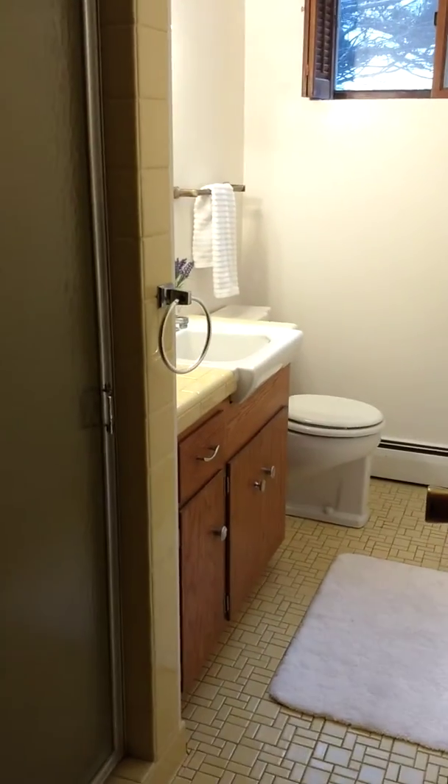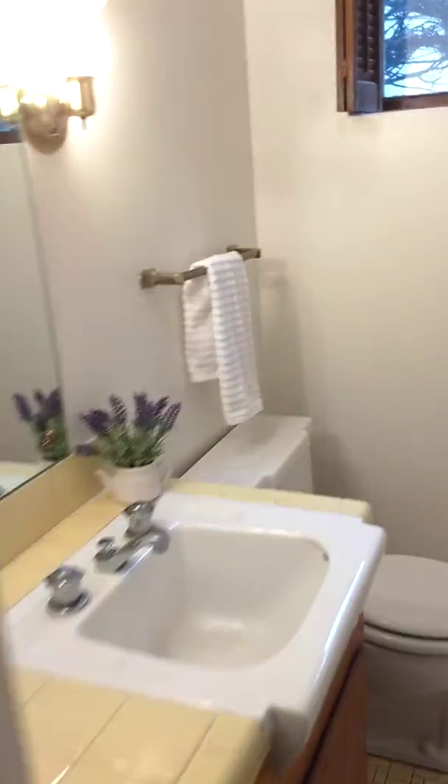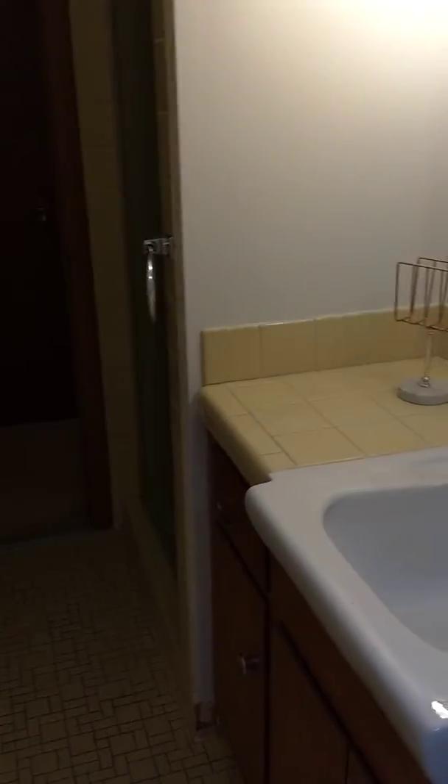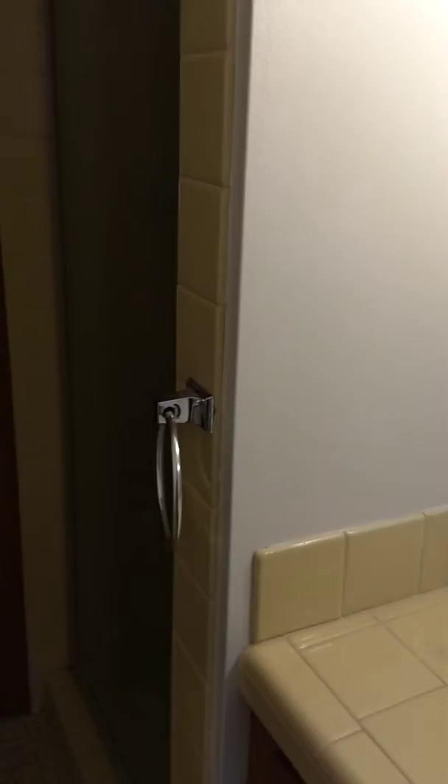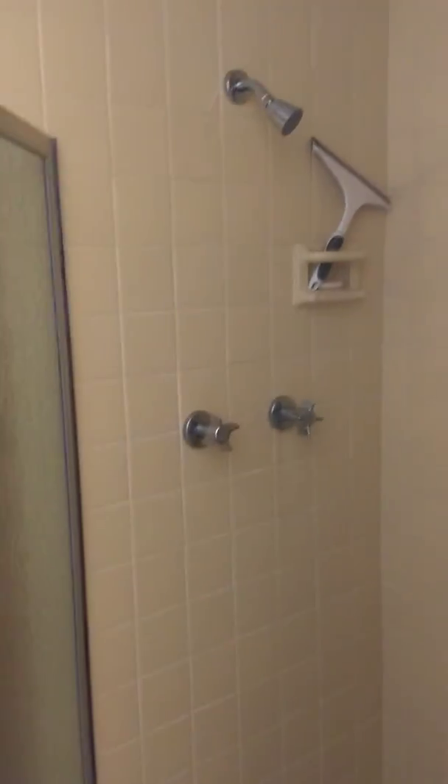And then we're going back towards the other side, and here is the bathroom. Your mom gets a shower in the exact same shower that she's showering in now. That looks familiar. More to come.